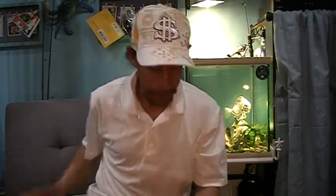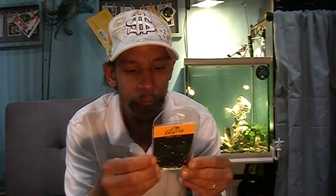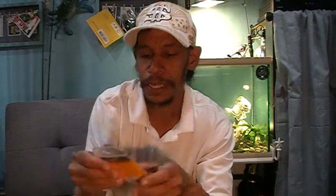Next, Bagley — name brand. We've got Bagley shaky head jigs, a six-pack of quarter-ounce, 4/0 black shaky heads. That's not a bad weight at all — definitely good for spring transition into summer and for targeting bedding fish.